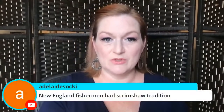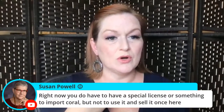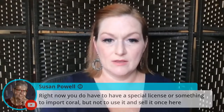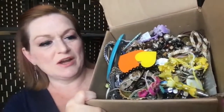New England fishermen had a scrimshaw tradition too. Susan says right now you need a special license to import coral, but not to sell it once it's here. Okay, let's dive in before things get political — fur coats and stuff like that, totally. Here's the box — first impressions: I see lots of plastic, plastic, plastic. Maybe there's something hiding in there.